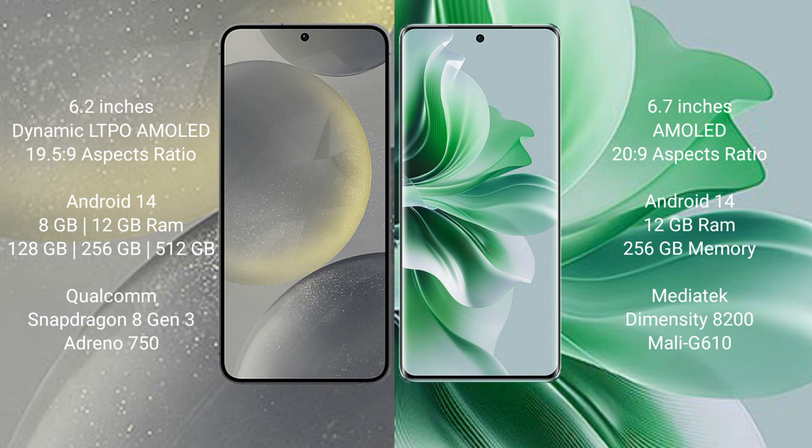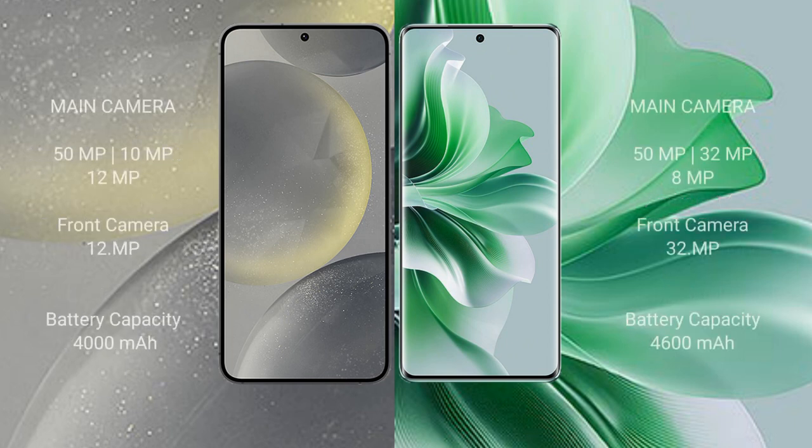Samsung Galaxy S24 comes with 8GB or 12GB RAM, 128GB or 256GB internal storage, and a Qualcomm Snapdragon 8 Gen 3 processor. Oppo Reno 11 Pro comes with 8GB or 12GB internal storage options and a MediaTek Dimensity 8200 processor.